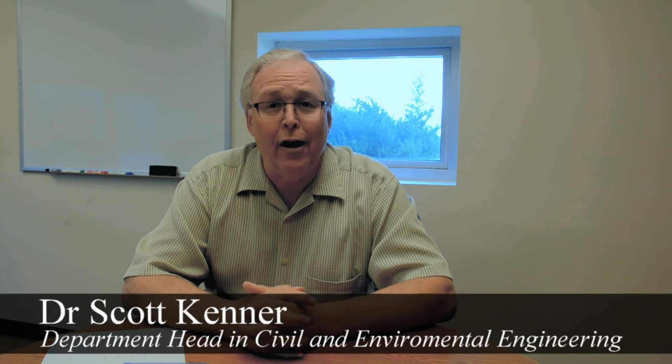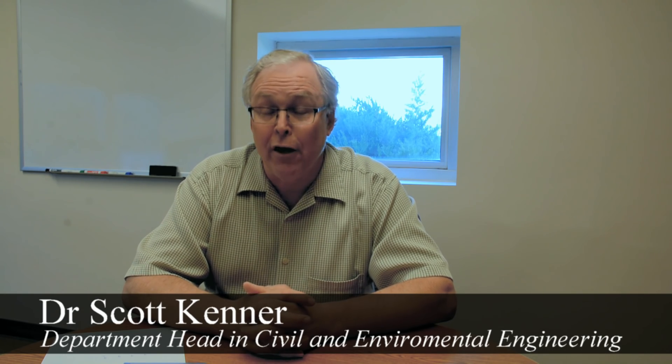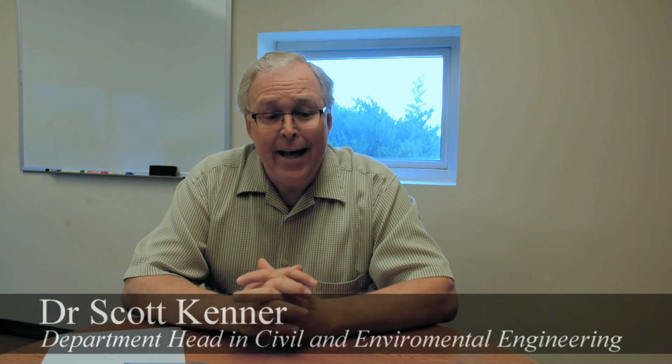Hello, my name is Scott Kenner. I'm the department head of the Civil Environmental Engineering program. Here our students are taught by faculty in the classroom and have a great academic experience in their undergraduate programs.